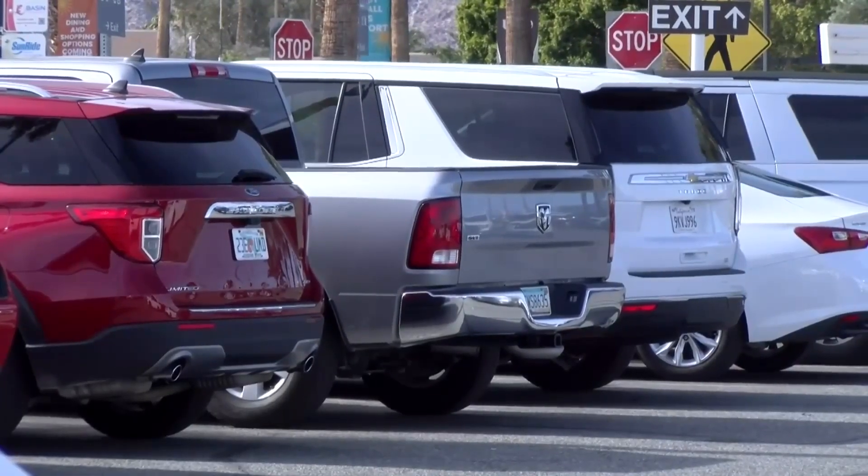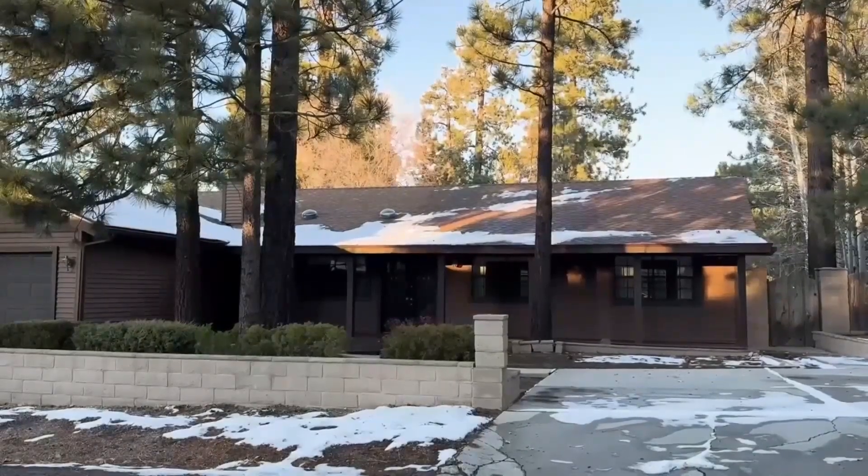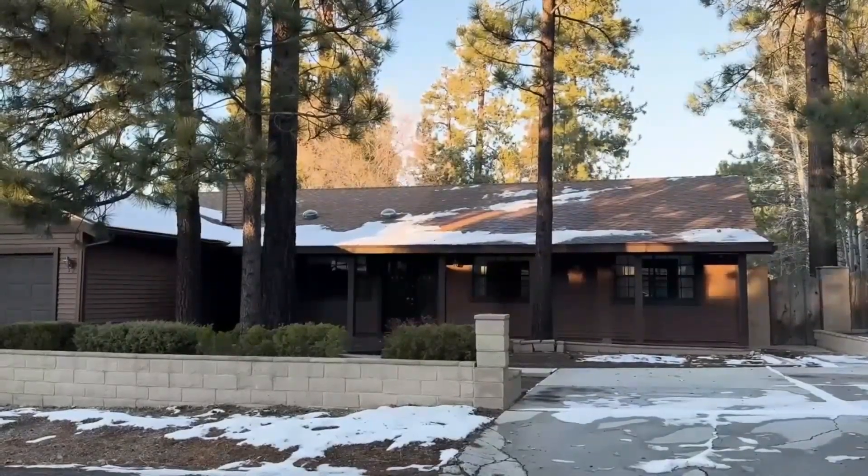While rental agencies do their best to maintain their cars, it's in your best interest to inspect the vehicle before you start driving. Whenever you're driving a rental car, it's just like driving your own car. So if you're going to be doing long road trips, you want to make sure that you have prepared. That means making sure your gas tank is full. If you're headed somewhere with snow like Big Bear, you should look into getting snow chains too.